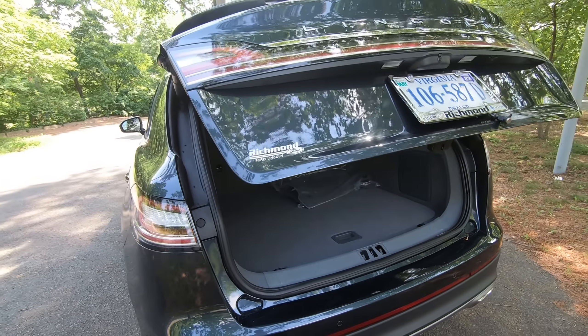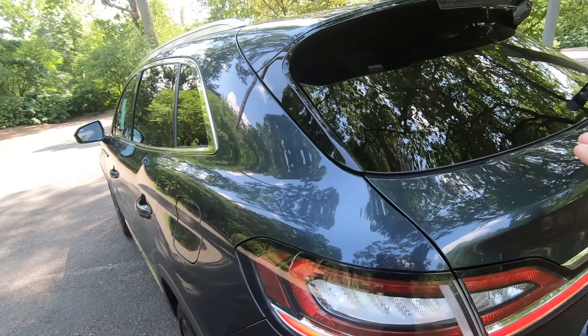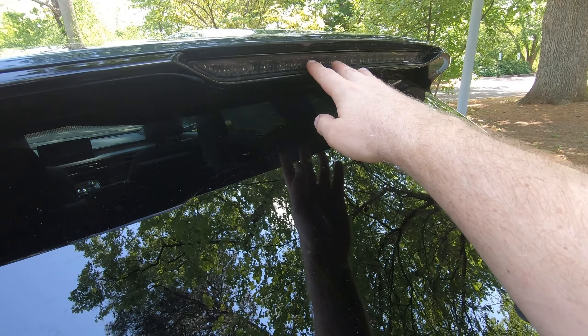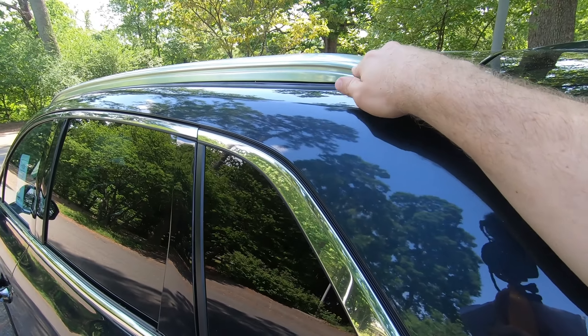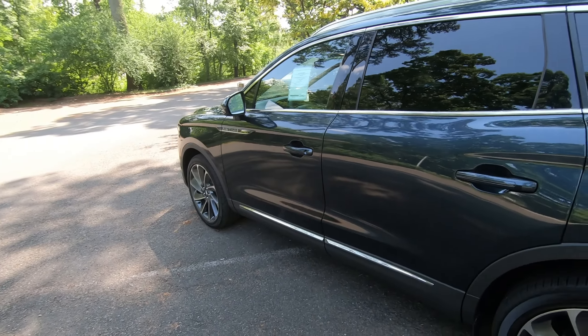Of course, you have your power-assisted tailgate. There's a nice integrated brake light in the spoiler — even though it's clear, it does illuminate red. You can see the shape of the spoiler there. Nice chrome-accented roof racks, and there's a panoramic roof which we'll take a look at inside.